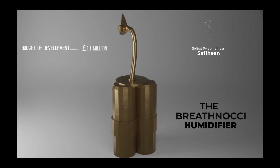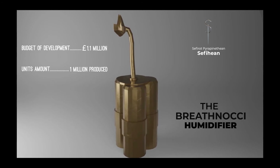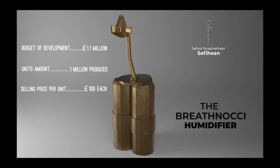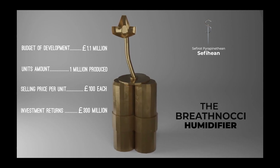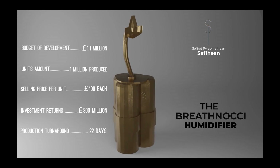Budgeted Development: 1.1 Million Pounds. Units Amount: 1 Million Produced. Selling Price Per Unit: 100 Pounds Each. Investment Returns: 300 Million Pounds. Production Turnaround: 22 Days.